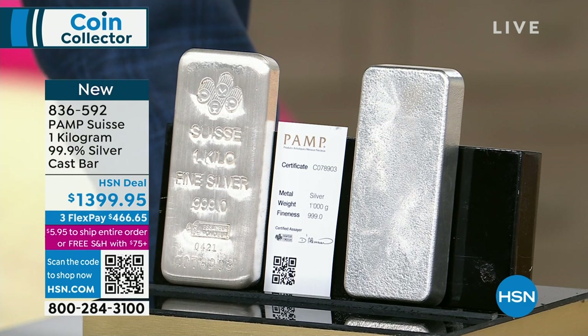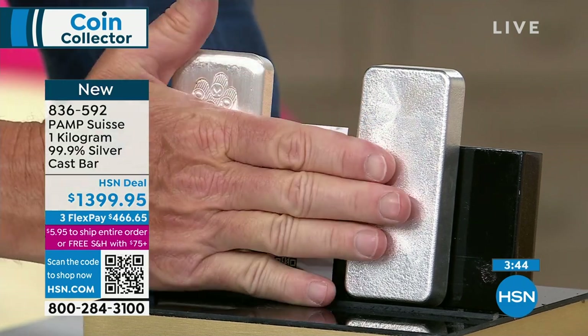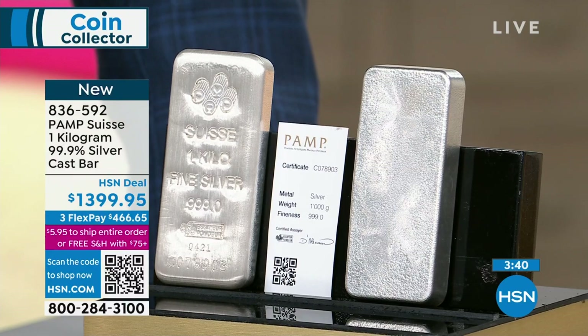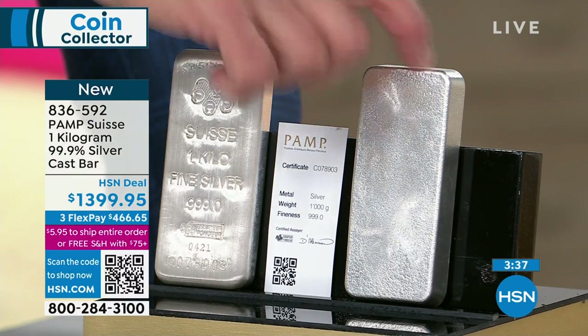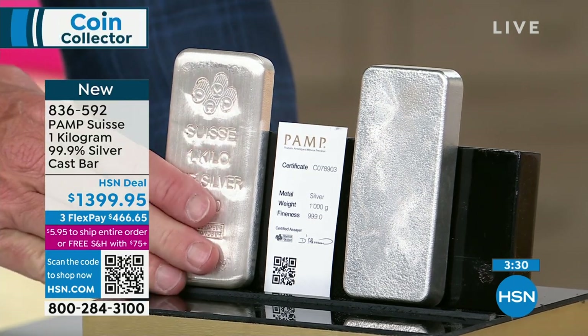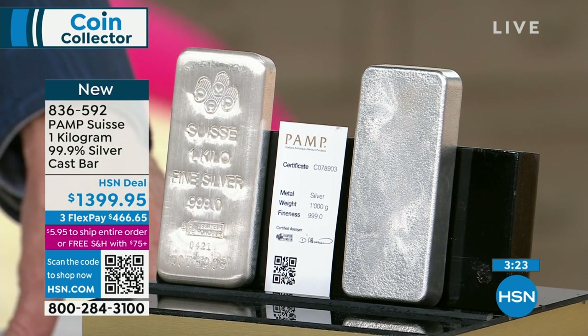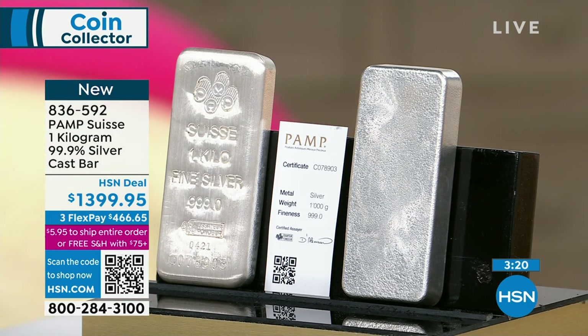There is no easier place on the planet to build your gold and silver wealth than right here at HSN, period. Now here's the problem — I have shows all day today. I have 200 bars, that's it. I've got another batch coming in — they're not in customs yet. Once they get into customs, we know we're going to get them. So I've got another 200 bars coming.